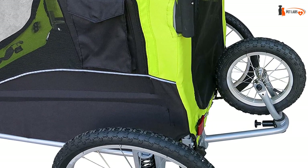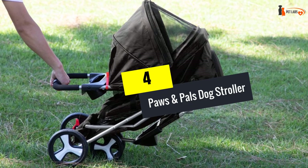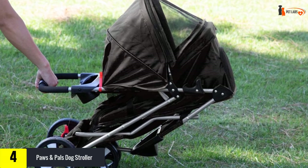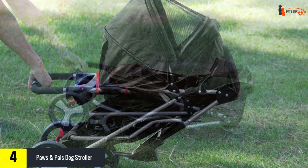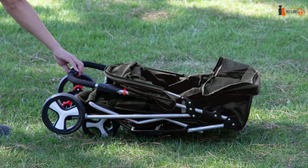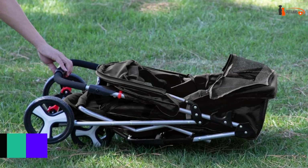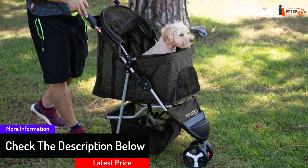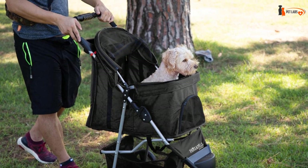At number four, we have the Paws and Pals Dog Stroller, a great option for owners of two dogs. This black stroller by Paws and Pals looks incredibly stylish, but that's far from its only advantage. It's very maneuverable thanks to 360-degree rotating wheels and is perfectly lightweight for everyday use. This double stroller can be folded in a matter of seconds for easy transportation and storage, and it's designed to sustain any weather and terrain conditions.